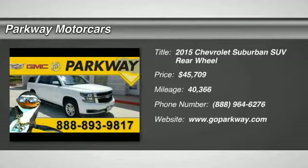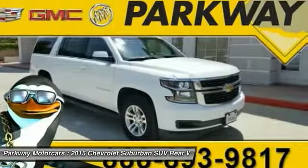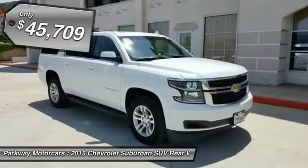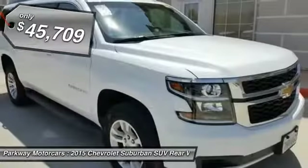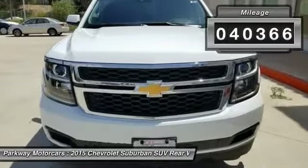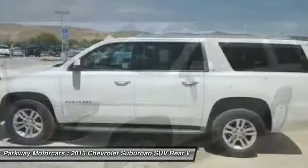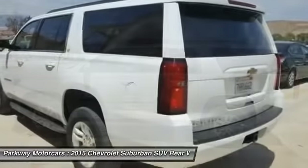The 2015 Suburban. Suburban excels at towing heavy trailers, hauling loads of people and gear, and enduring hard use and rugged terrain, and is priced below $50,000. This vehicle has less than 45,000 miles. This isn't just a vehicle — it's an experience. So stop in for a test drive today.